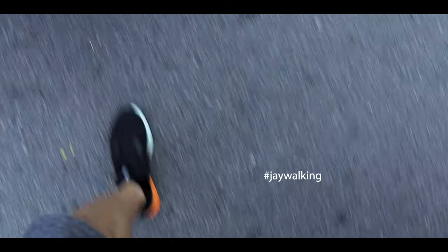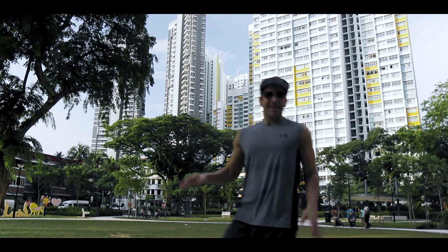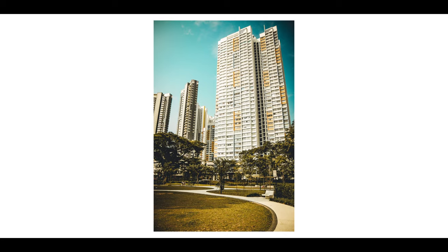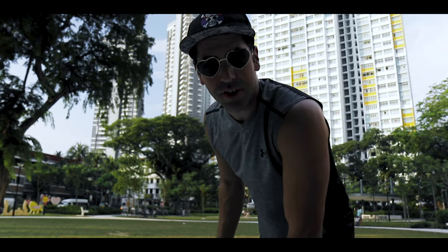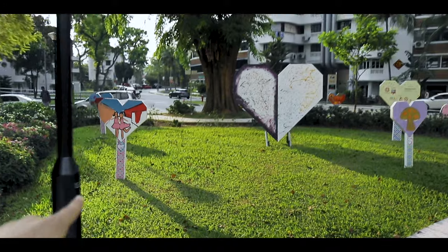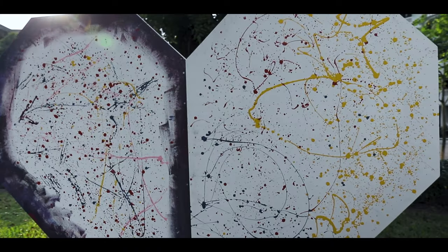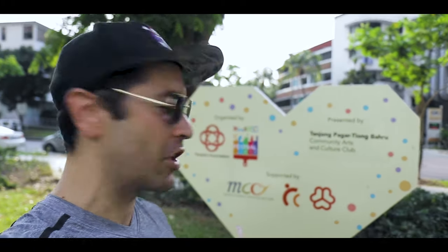There's a park across the street — I'm going to head over there. This area is called Kimpong Park, literally right across the street from where I live. It's a pretty cool little place for locals to gather; a lot of dogs come out here and play. Apparently this is presented by the Tiong Bahru Community Arts and Culture Club — there's a bunch of hearts around my neighborhood, which makes me pretty happy. I'm a fan.